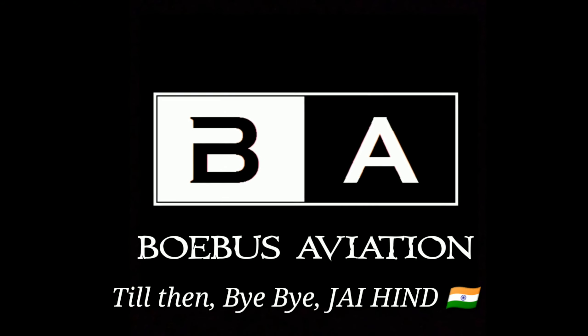I will make a video on the upcoming additions and also on why the 787 is a special aircraft. These two videos will come very soon to my channel, so stay tuned with Bobas Aviation. Until then, bye-bye — Jai Hind!